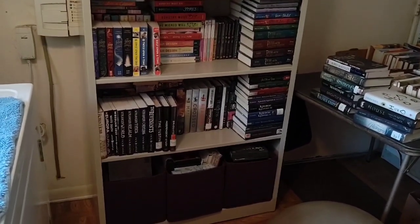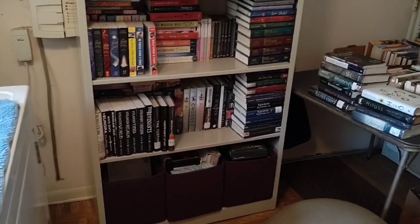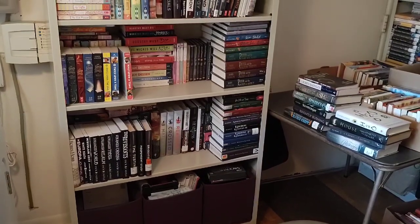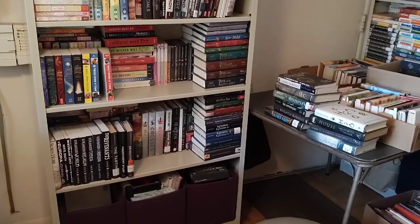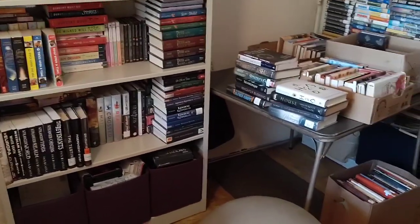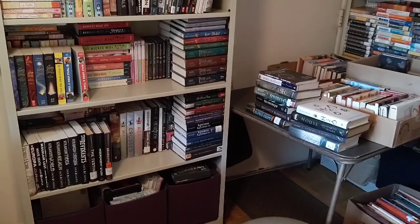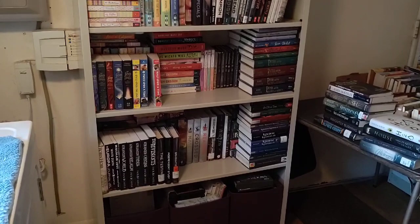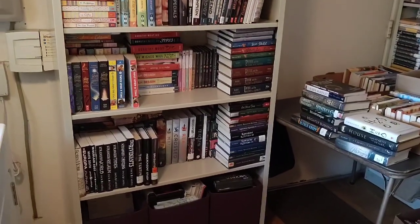On the next shelf up is generally where I keep fantasy books. I have adult fantasy on the left — I've only got a couple of authors I've collected. And then there are some YA fantasy. I have a really hard time distinguishing between YA and middle grade sometimes. I'm just going to show you all my fantasy books whether they're adult, YA, or middle grade, because a lot of them could be read by either age group. I've read a lot of what I own.